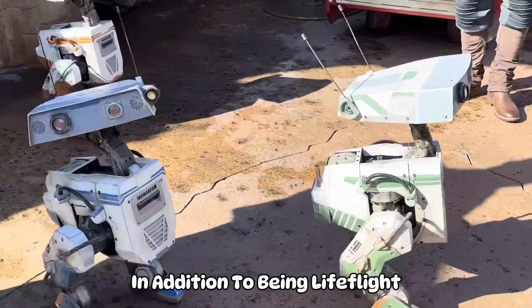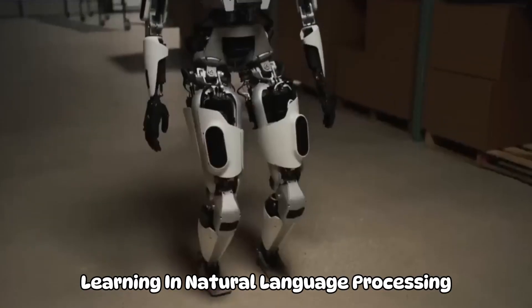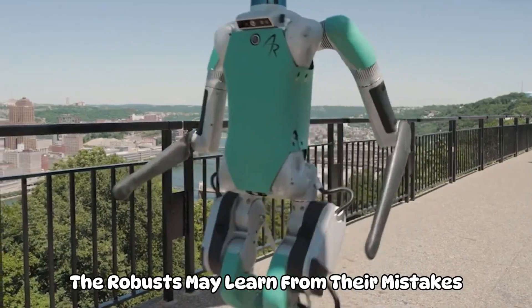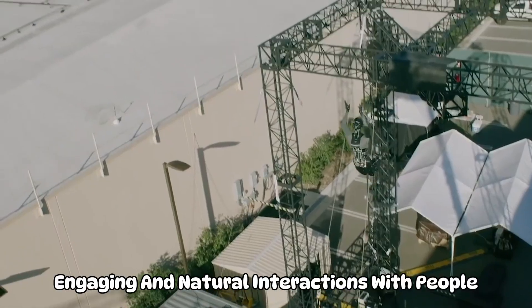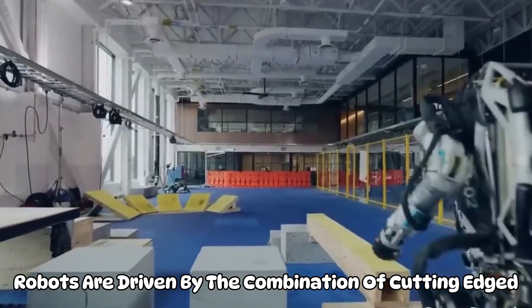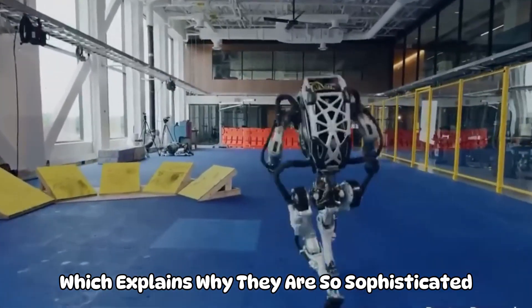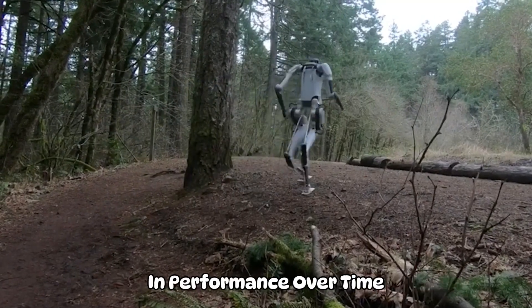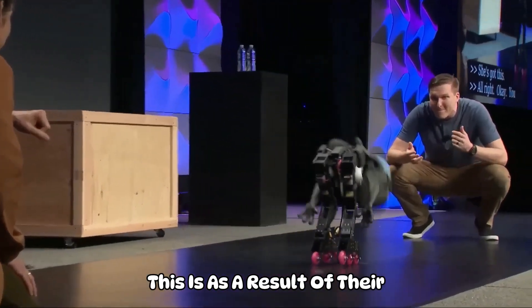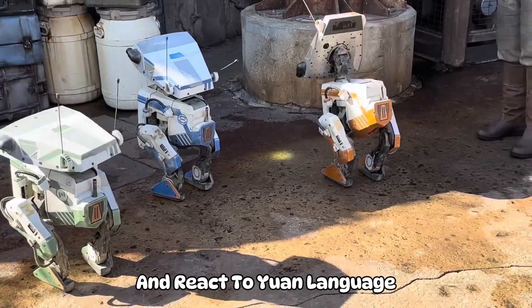Disney's robots are highly sophisticated in addition to being lifelike. Modern artificial intelligence tools like machine learning and natural language processing are frequently installed in them. As a result, the robots may learn from their mistakes and engage in more engaging and natural interactions with people. Disney's latest AI robots are driven by a combination of cutting-edge artificial intelligence technologies, and they have the capacity to grow in performance over time by learning from their mistakes, as a result of their extensive training on real-world data sets.